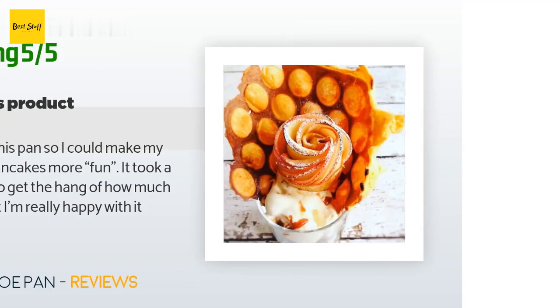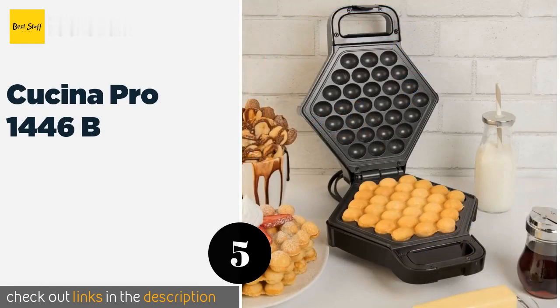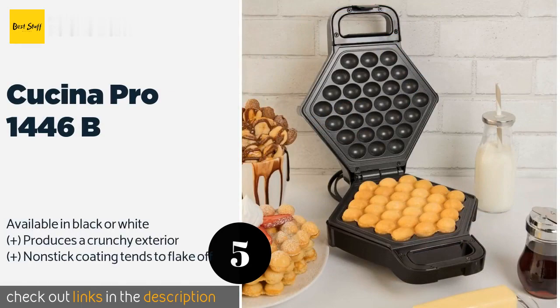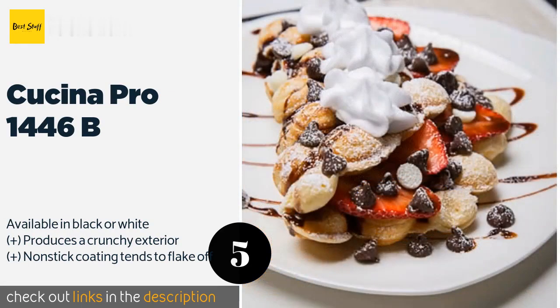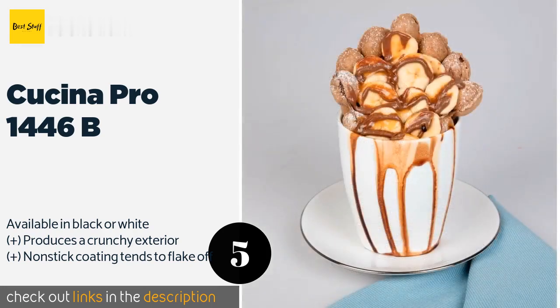The next product is Kuchina Pro 1446B. For consistent, delicious treats from the comfort of your home countertop, look no further than the Kuchina Pro 1446B. Once it's heated, simply pour in the batter, flip the machine over, and wait three to five minutes for your snack. The price is approximately $36.